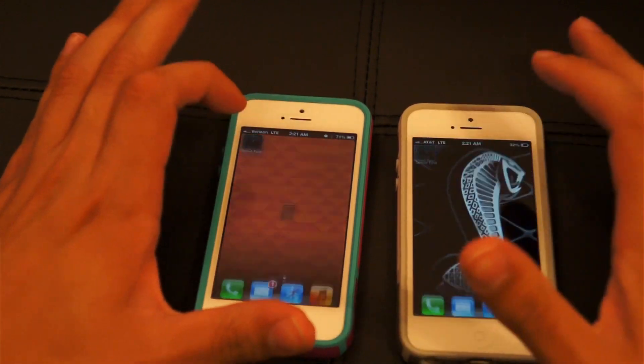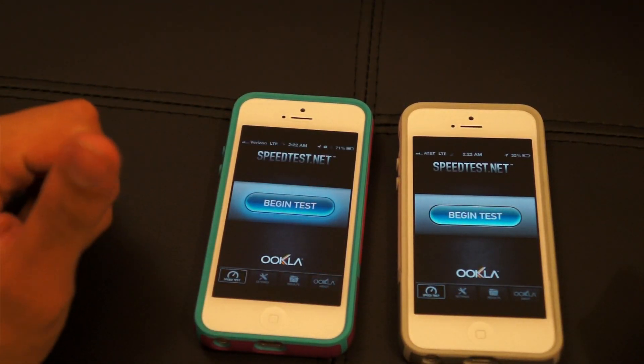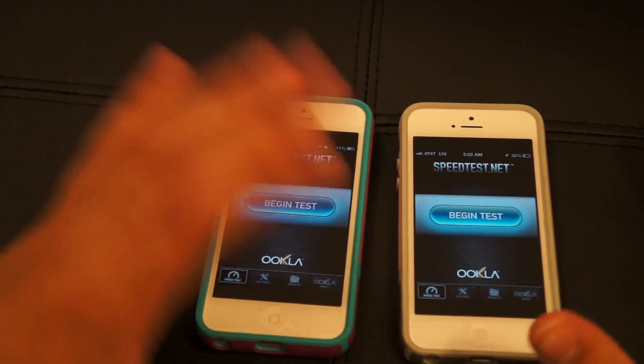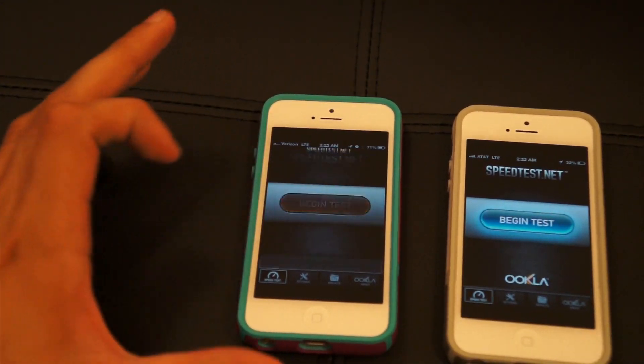So let's go ahead and do a speed test and see who comes out on top. I'm going to do them separately so they don't interfere with each other or take bandwidth from each other. We're going to start with Verizon — let's go ahead and begin the test.